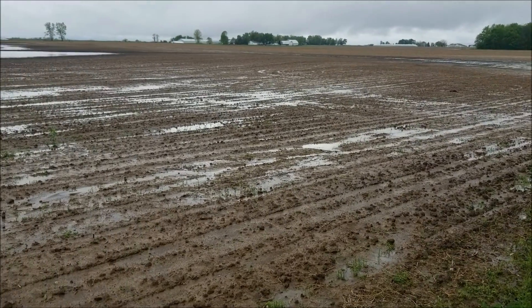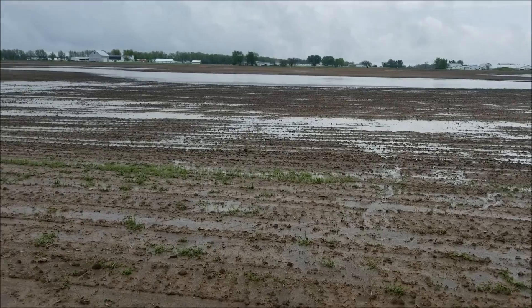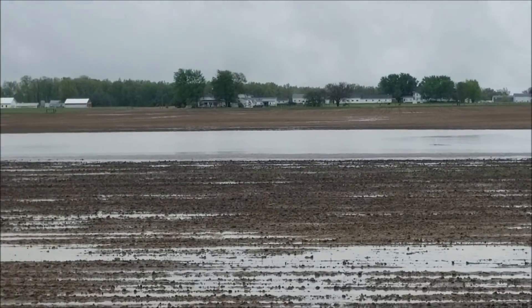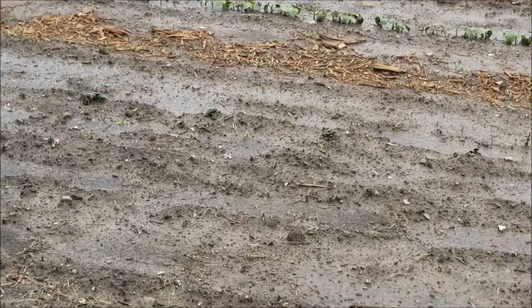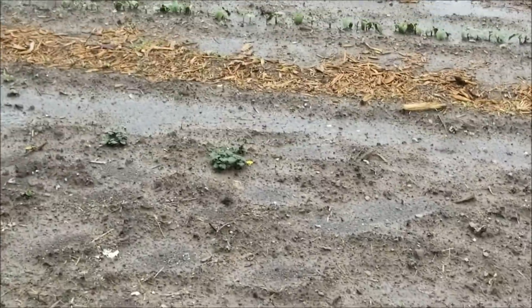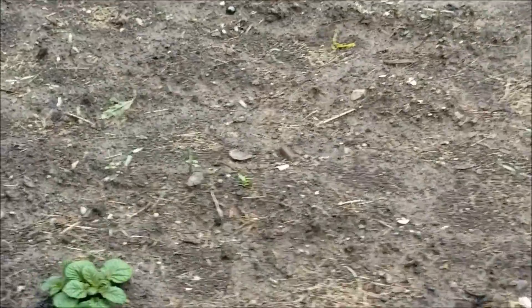It has rained 2.1 inches this morning. The field has lakes in it. We've had years before where we've had water birds out there in those lakes. The garden is a soggy mess — no water standing, but it needs to dry out, and I don't think it's going to dry out for a while.